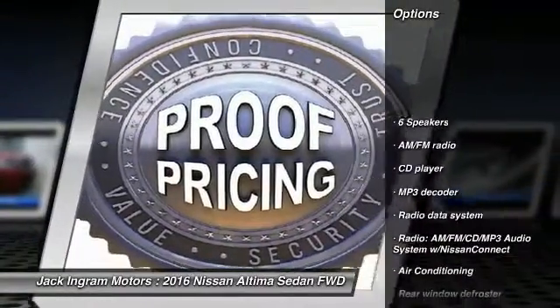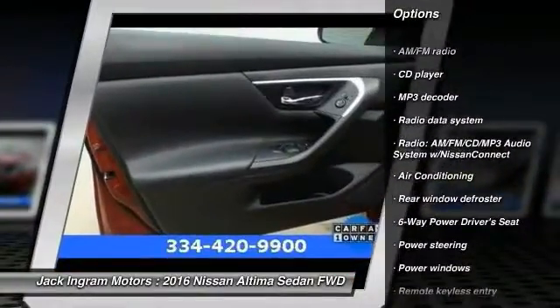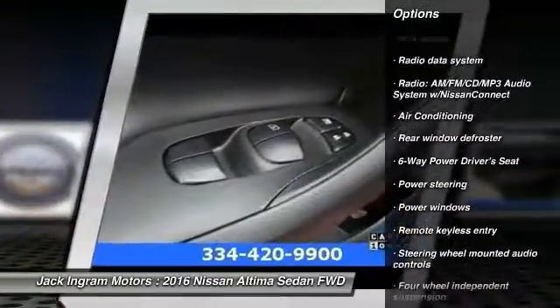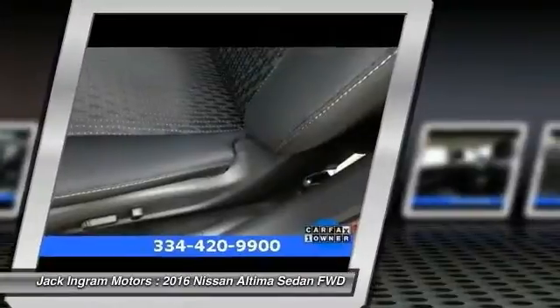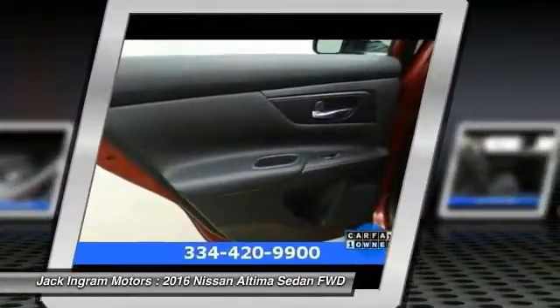Traction control, air conditioning, dual airbags, power steering, four-wheel disc brakes, center armrest, power windows, security system, CD player, rear window defroster.